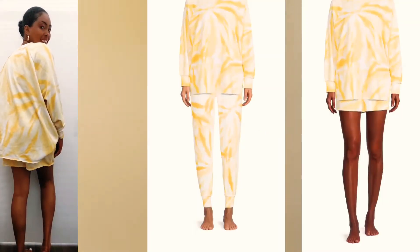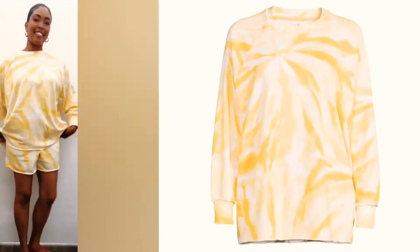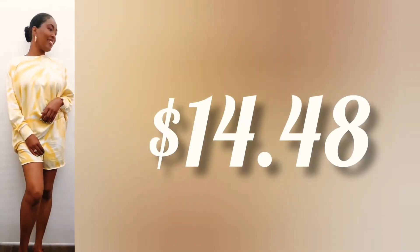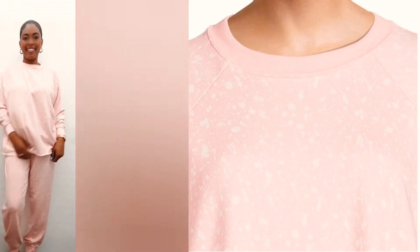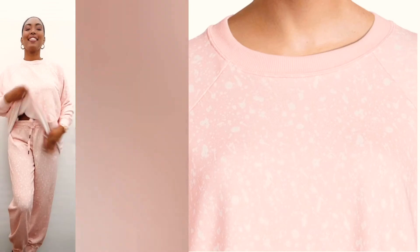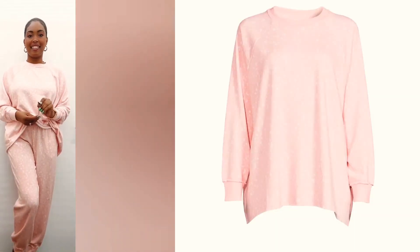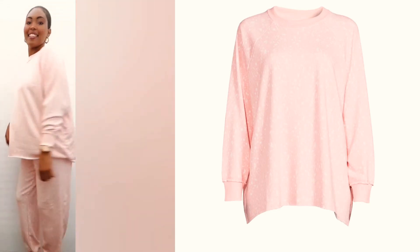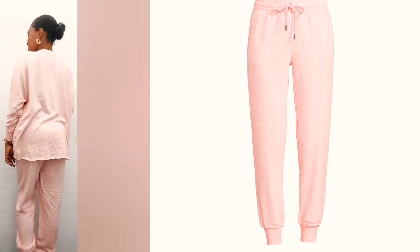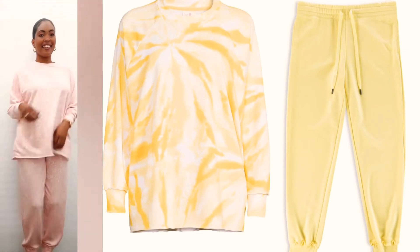Both bottoms were paired with the Secret Treasure sleep top in the yellow print — a very comfy round neck top at $14.48. I loved that set so much that I decided to also get it in the coral whisper print with white speckled. Again, the top is $14.48 and the bottom is also $14.48, and you are welcome to mix and match as they are sold separately.